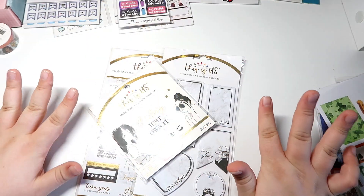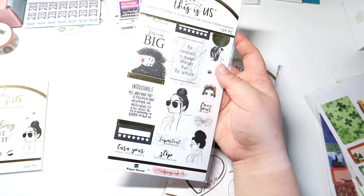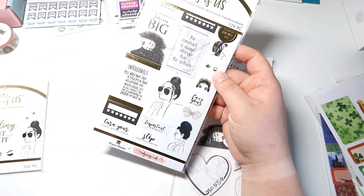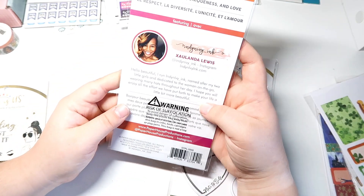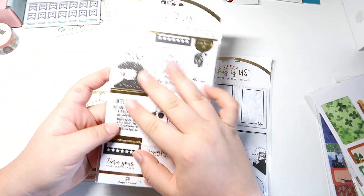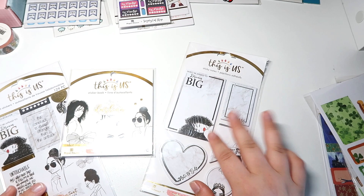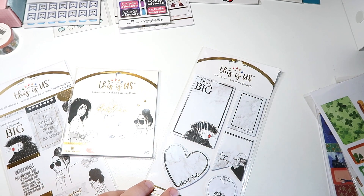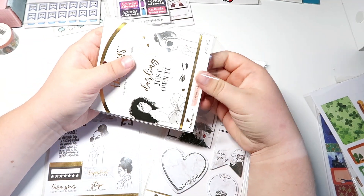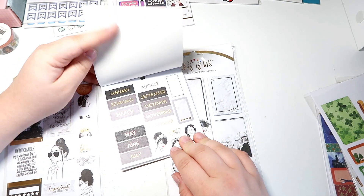Now we're moving on to the Harry Potter stuff! I almost completely forgot about these sticker books. You may recognize this one — it's the Glamorous Girls sticker book weekly sticker kit, and I have actually done a planner spread with it. This is part of the Indian Ivy Ink bundle, so you get these three sticker books together: the sticky notes, the mini sticker book, and the weekly planner sticker kit. Let's quickly go through the mini sticker book.